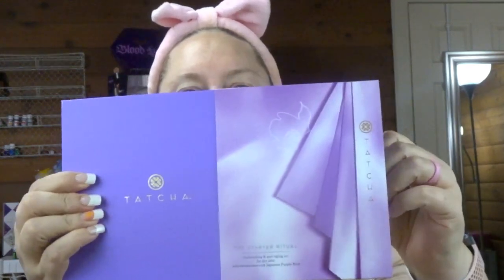They sent me the Dewy Skin Cream for free because I spent so much money, and the rest of the box is just packaging. I'm so excited! All I've done is wash my face with water, nothing else. So we're going to break into this — and I got my PJs on.